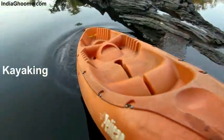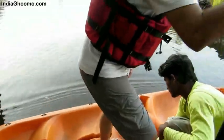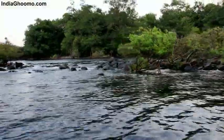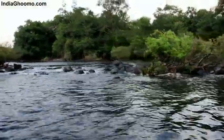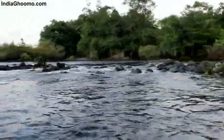Kayaking in the Kali River is yet another activity to be enjoyed while you stay at the Hornbill River Resort. The rocky hills are much greener and the banks are lined with trees. It's nice to connect with nature and take in the beauty around you.